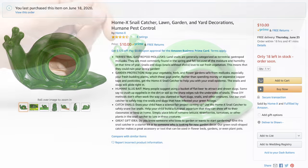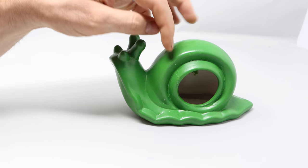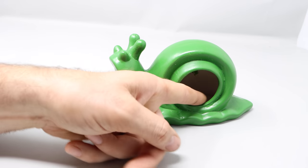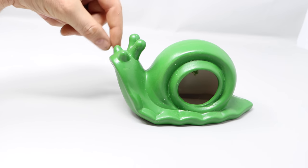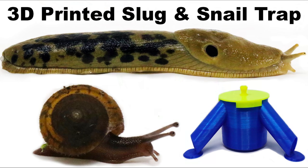It's only ten dollars, ceramic, painted green, and made in the shape of a snail. Supposedly you put bait inside, the slugs and snails will climb up and go inside, and with that sharp lip they can't get out. We're going to test it out and see — for ten dollars it might be a good solution.